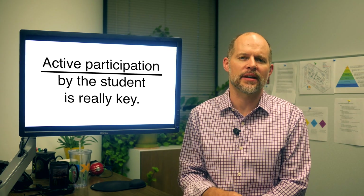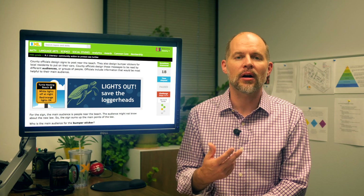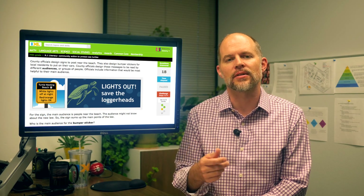Let me give you an example. In one of our fifth grade skills, the student explores the cause of a decline in the local sea turtle population. To begin, the student gathers information from a variety of sources, ranging from a blog post to experimental results.